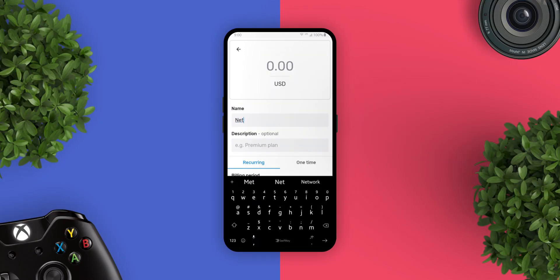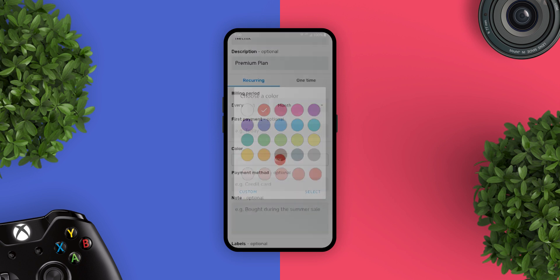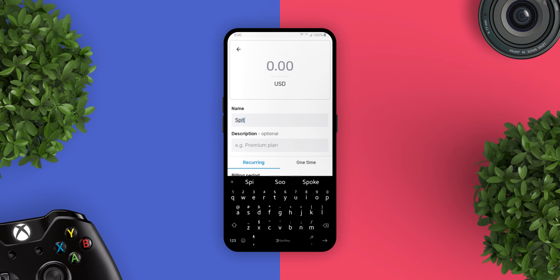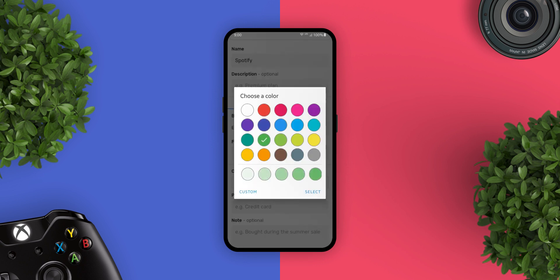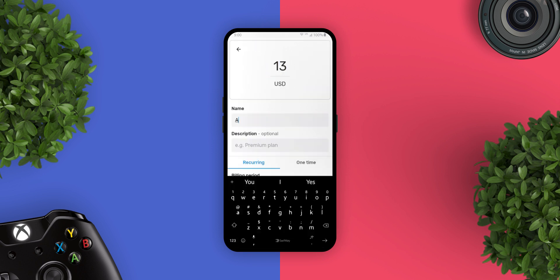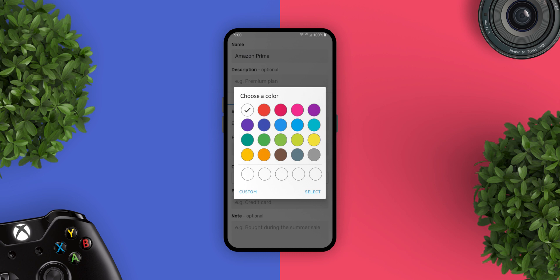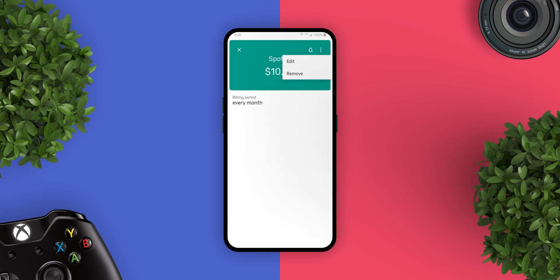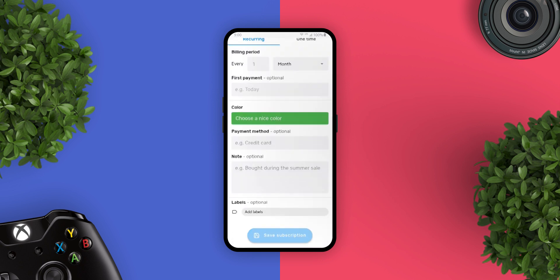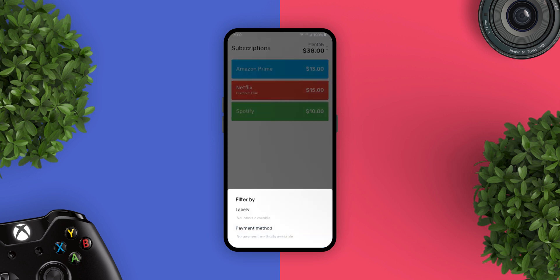The next app is Subscription. Almost everyone now pays for services on a regular basis, right? Whether it's Spotify, Netflix, or Amazon, you quickly lose track of what you actually spend. With this app, you simply enter your existing subscriptions and you have an easy overview. You can create regular and one-time subscriptions, enter the billing period to see the next payment date, and add important data to each subscription like payments, payment method, and notes. This app supports 160-plus different currencies with current exchange rates. It's a really good app to keep on your phone to track your subscriptions and how much you're spending monthly.